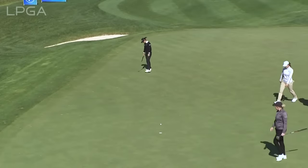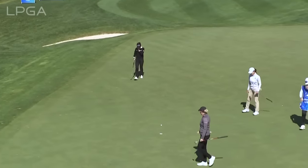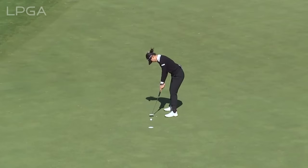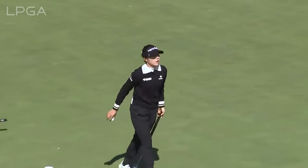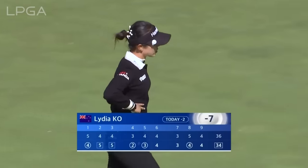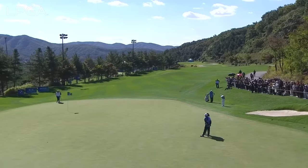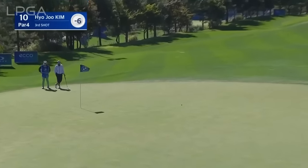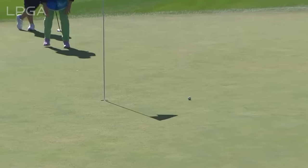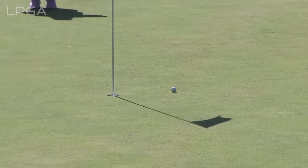There have been only two pars on the scorecard for Lydia Ko — a couple of drop shots but four birdies — and no problems for Lydia, she's in a tie for fifth. The tenth was the second most difficult hole on the golf course yesterday. Hae Ran Ryu, a winner just a couple of weeks ago, is going along nicely at six under par.